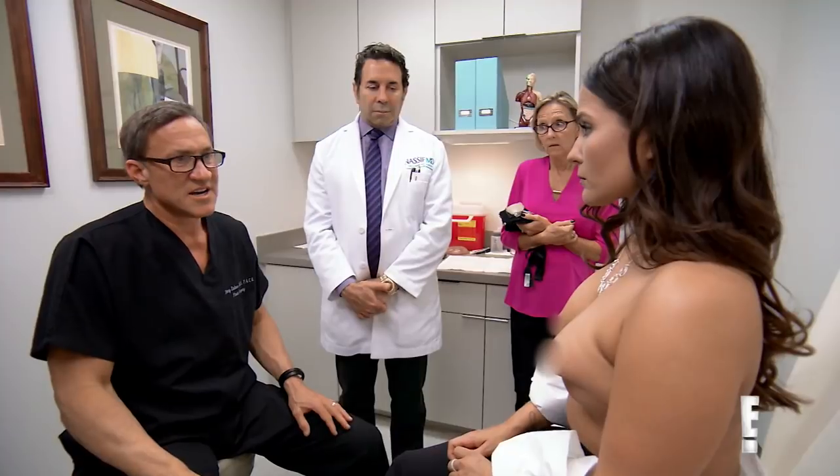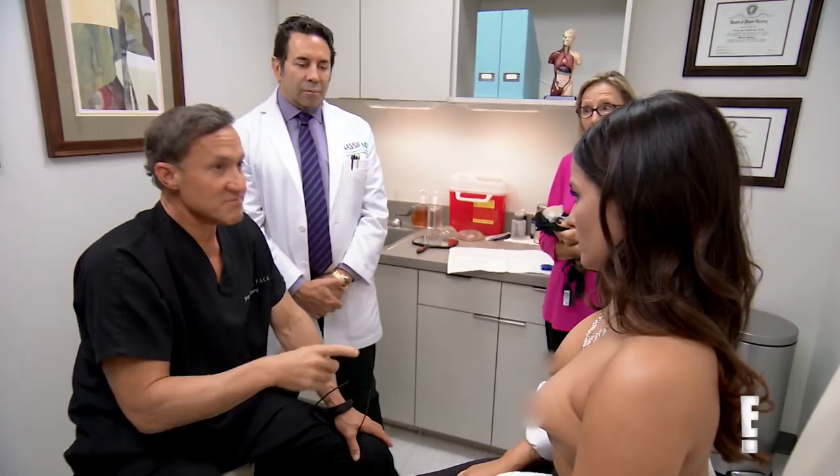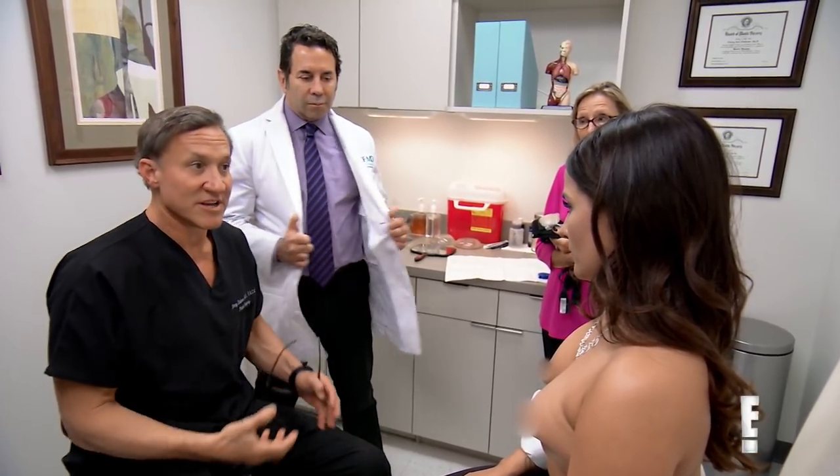Number three, I need to take these implants out. Number four, I've got to put a pair of implants back in. The breast tissue loss that you have from the original operation means the blood supply coming into the nipple is not that robust. This is a risky procedure — I could lose your nipples with this.